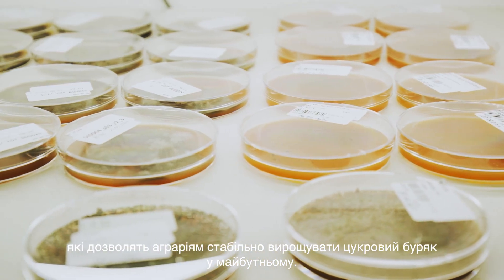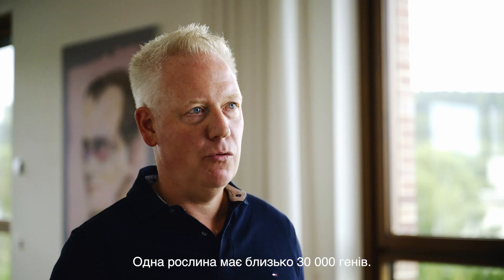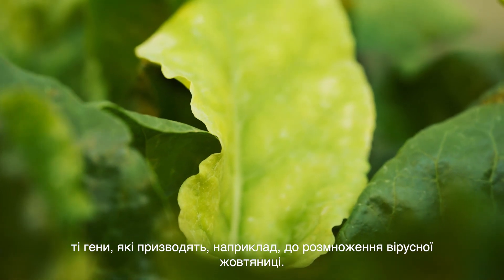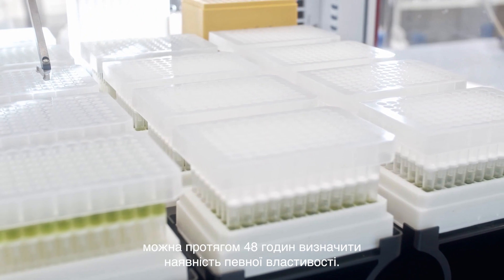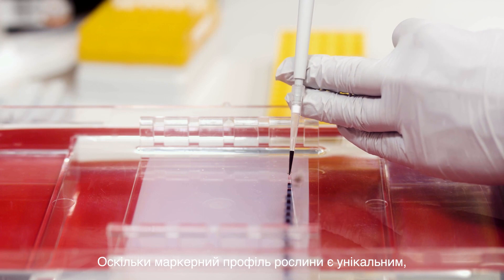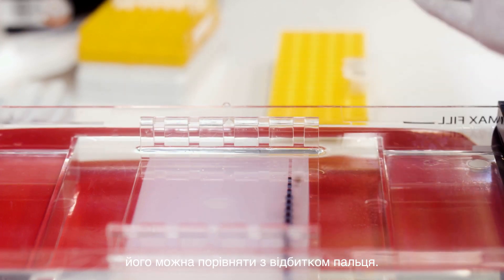In the laboratory, traits such as resistance can already be detected at the genetic level. One plant has around 30,000 genes. Our task is to identify exactly those genes that lead, for example, to the multiplication of virus yellows. Markers can be used to determine within 48 hours whether a certain property is present. The uniqueness of the marker profile of a plant makes it comparable to a human fingerprint.